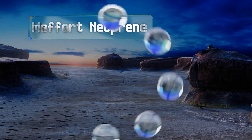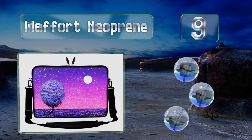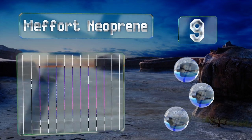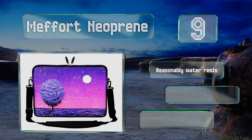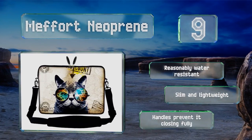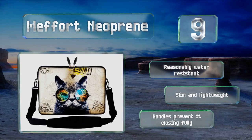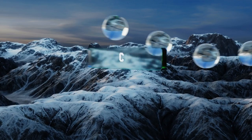At number 9, the Method Neoprene comes in more than 15 designs ranging from Van Gogh Starry Night to geometrical patterns, so there should be one that appeals to every fashion sense. It has a somewhat minimalistic configuration with just one large compartment. It's reasonably water resistant and both slim and lightweight, but the handles prevent it from closing fully.